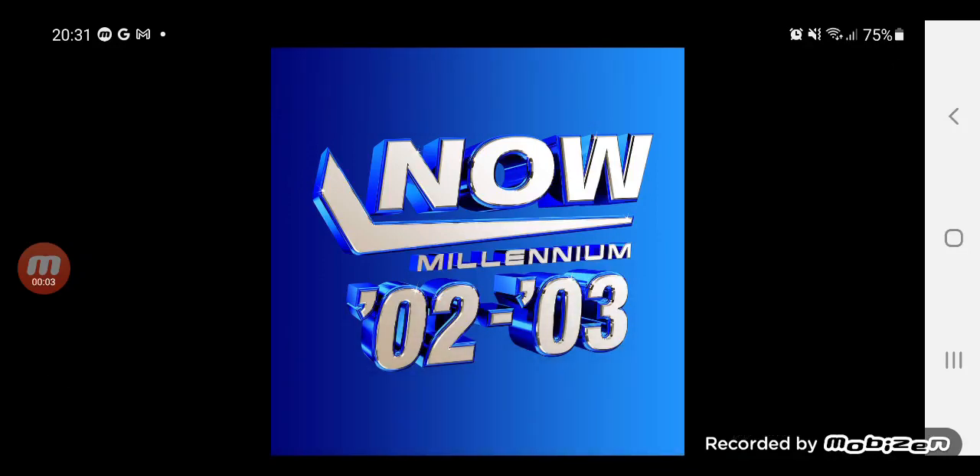Hey guys, welcome back to the channel. In today's video, I'm going to be showing you the latest album. That is the Millennium album, 2002 to 2003.